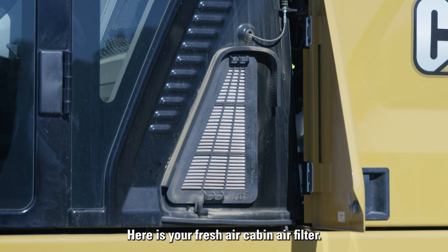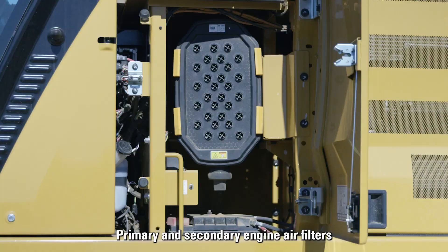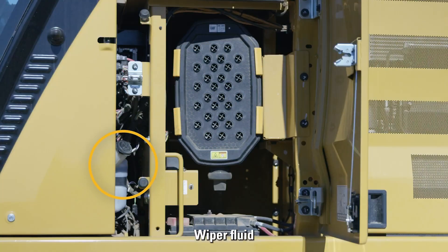The air intake filter with pre-cleaner features high dust capacity, and a high-efficiency hydraulic fan offers optional automatic reverse to keep cores free from debris.